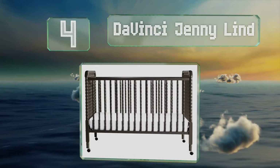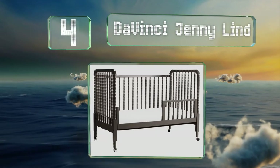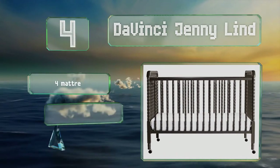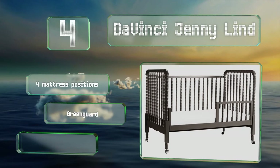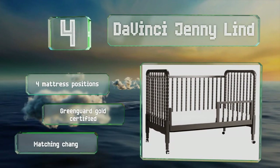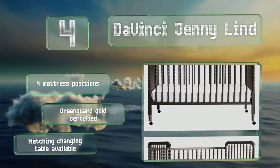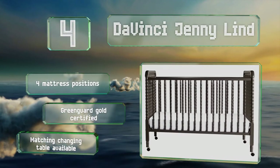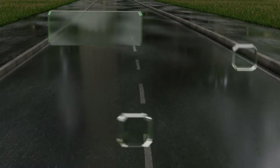At number four, the DaVinci Jenny Lind sports a distinctive design with spindle posts and you can choose neutral gray, soft pink, or vibrant emerald. Its wheels come in handy when you're cleaning and they can lock in place to keep it stationary. It offers four mattress positions and is Greenguard Gold certified. A matching changing table is also available.